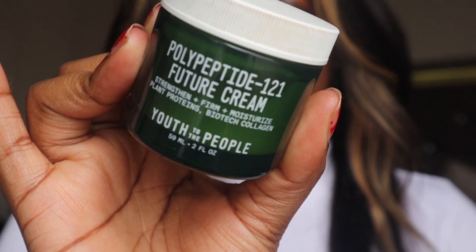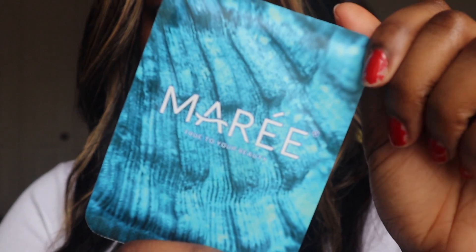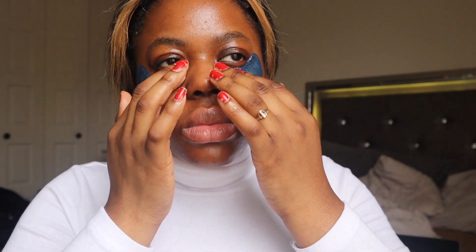So now we're going in with our Polypeptide 1-2-1 Future Cream from Youth to the People. This is my holy grail favorite moisturizer — no moisturizer has topped this one. I use this one religiously, it's my go-to, I have two of them because I love it so much. After we're all moisturized, we're going to go in with our collagen eye gel. I use mine from Marie and I absolutely love these eye gels — they are so soft. I see a difference as soon as I take them off, and while they're on I can feel the hydration and brightening on my skin. I pat in the extra product around my eyes.